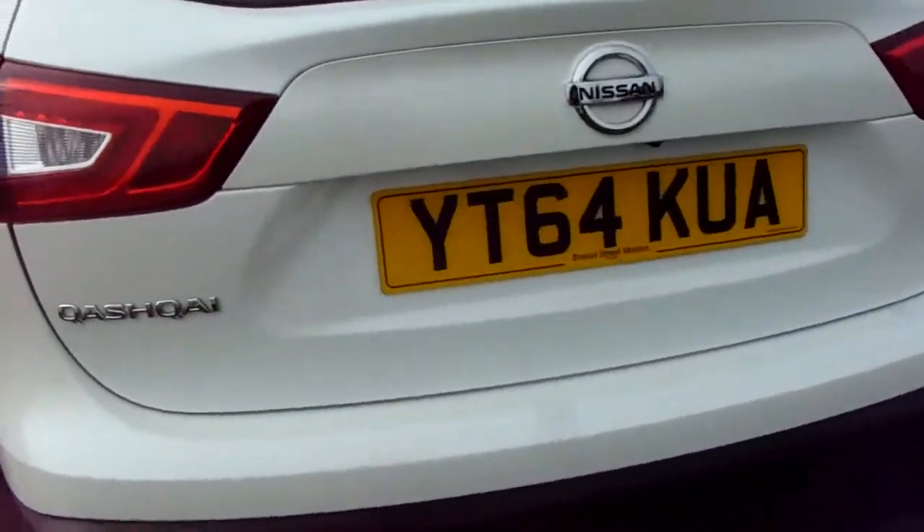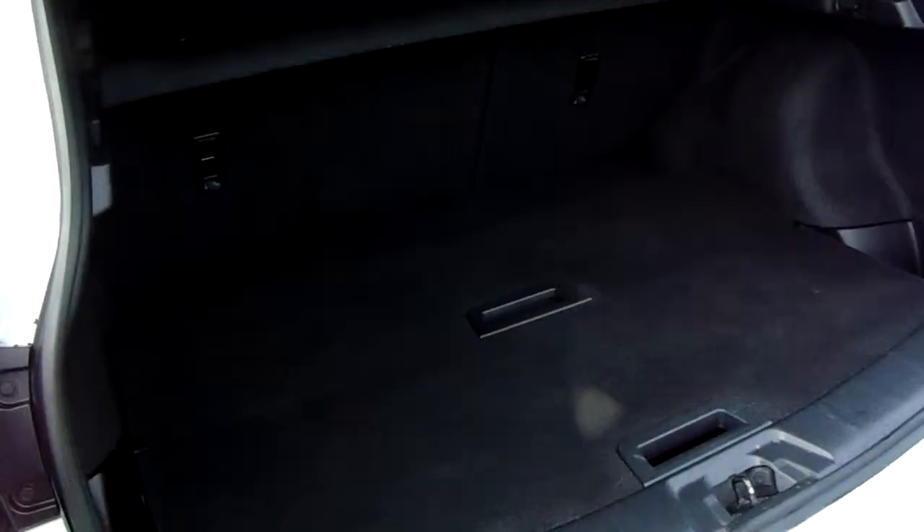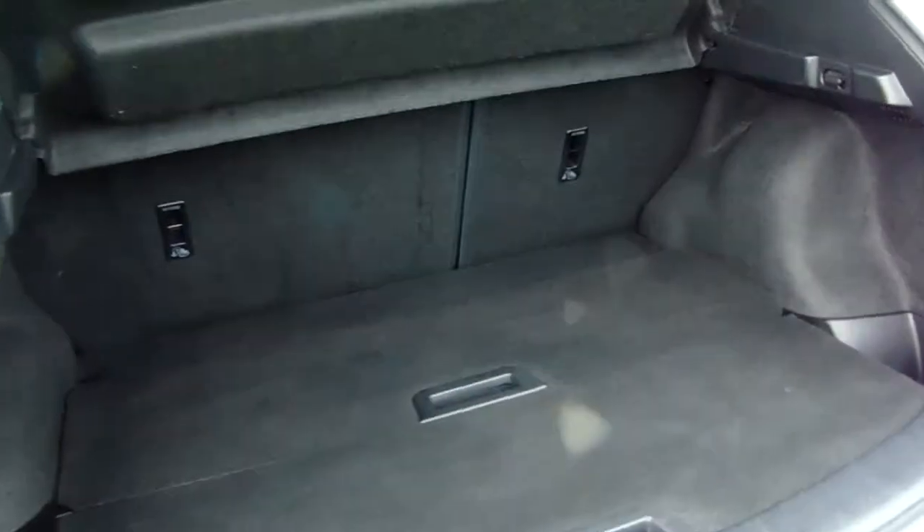You've got reverse parking camera and sensors to help with your difficult parking situations. You've got a really generous boot space, as you can see here, with the 60-40 split in the rear seats as well.